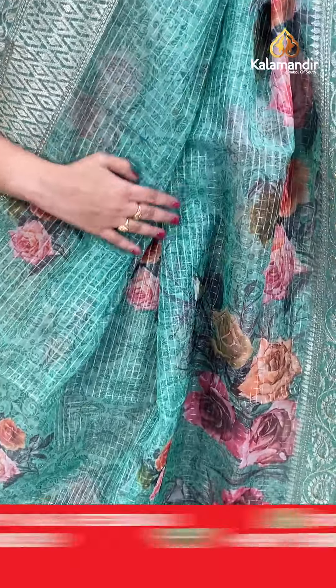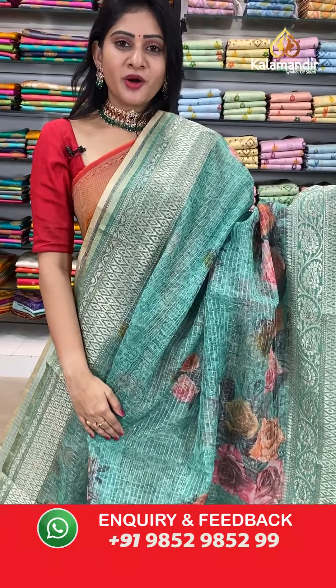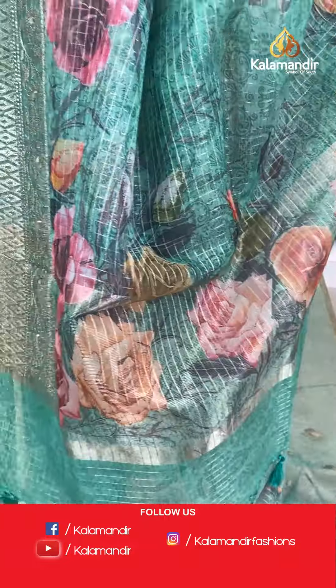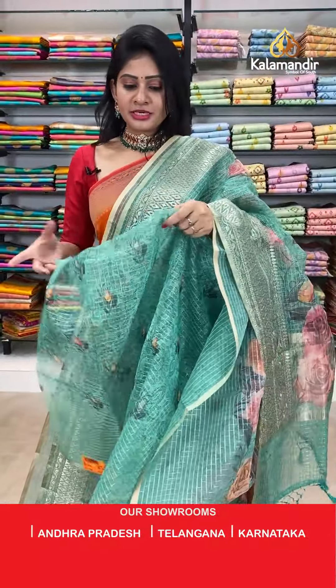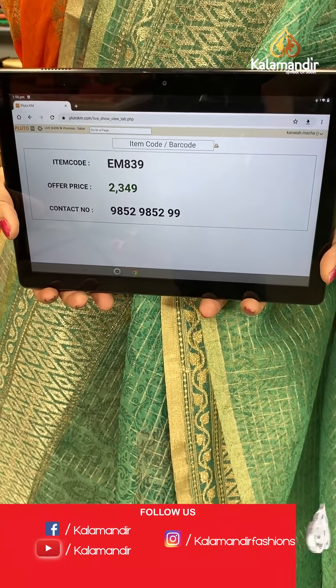Same pattern as previous saree but in a different color — sea green. It has self florals and leaves all over the body, a broad work border. Coming to pallu, it's a running pallu along with tassels. This saree is paired up with a beautiful printed self blouse. Item code EM839, offer price 2349 rupees.